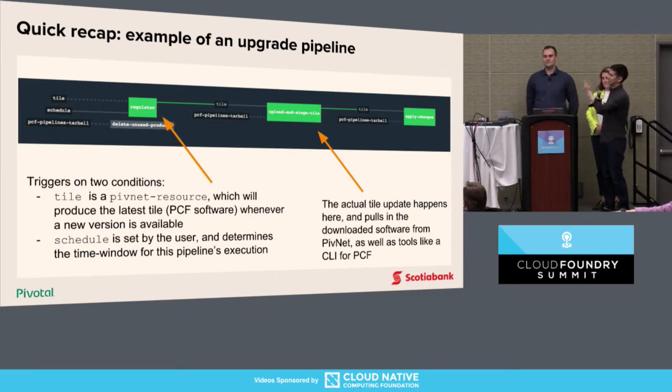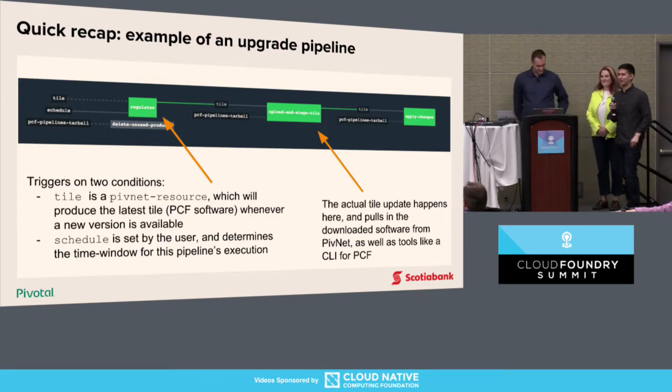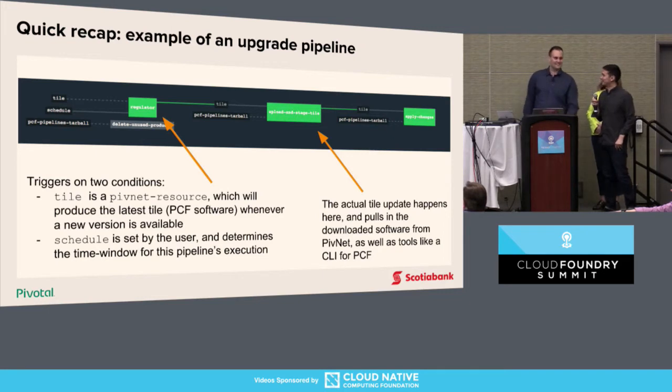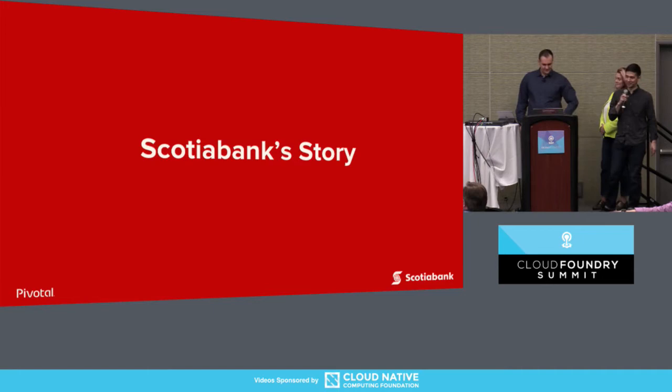How many of you are users of PCF? And how many of you have used BBR? We'll go over that for sure. With that, I'll hand it over to Yuri to tell Scotiabank's story.